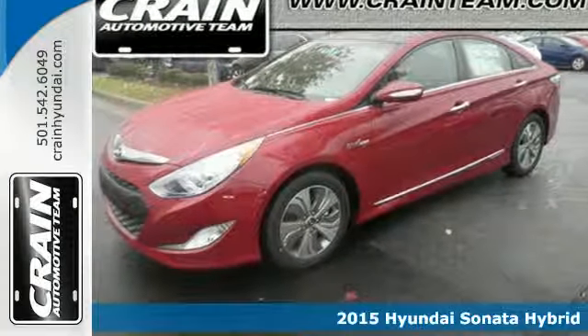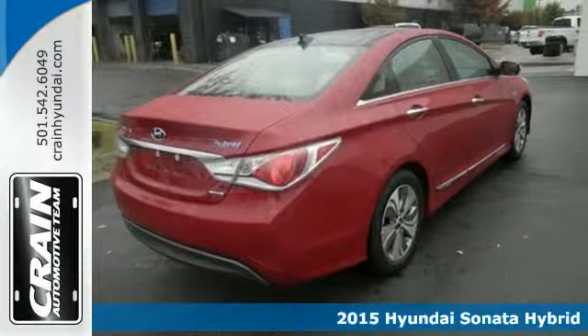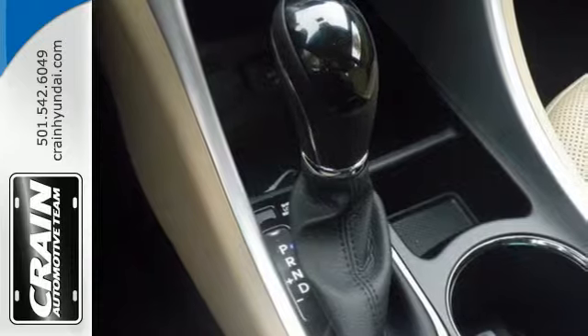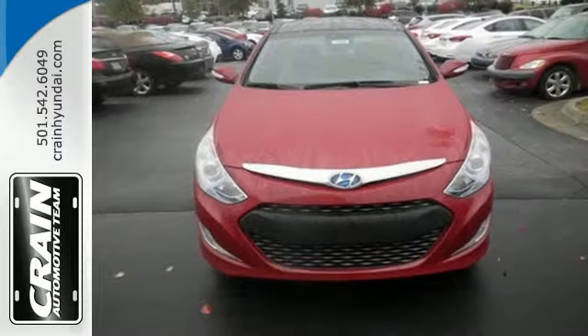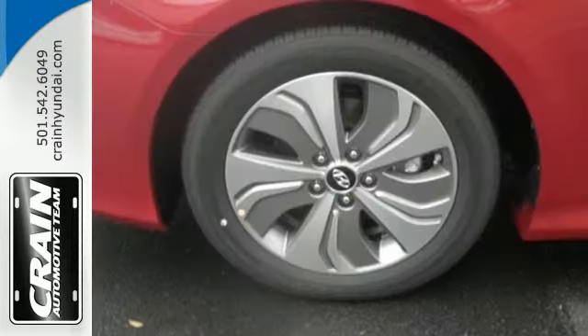Here's a 2015 Hyundai Sonata Hybrid. All that money you spend on gas each week? That's a thing of the past. This hybrid and its next generation lithium polymer battery offer incredible efficiency without sacrificing passenger space or creature comforts.